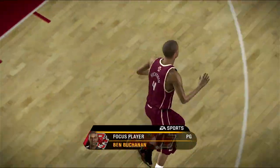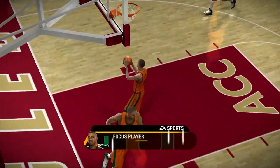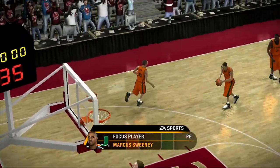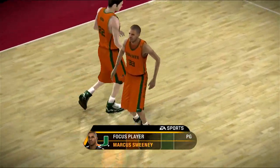Tonight we really have an interesting matchup at the point guard position. Number four makes it clear who's the leader out there. The player we'll be matching up with tonight is also a great leader. It'll be interesting to see which one can compel his team to victory.